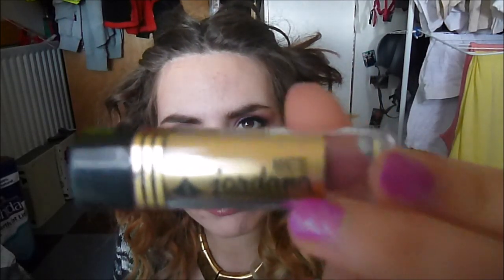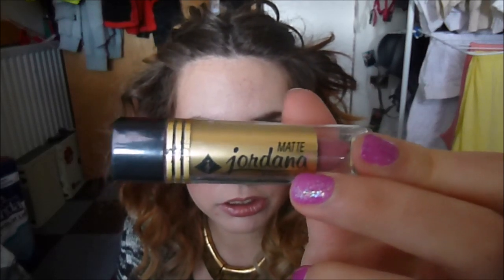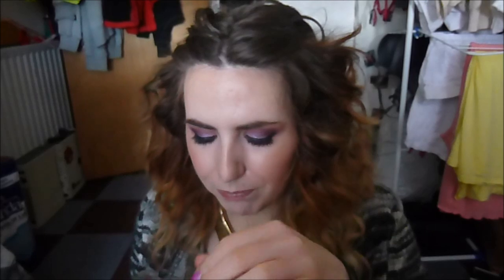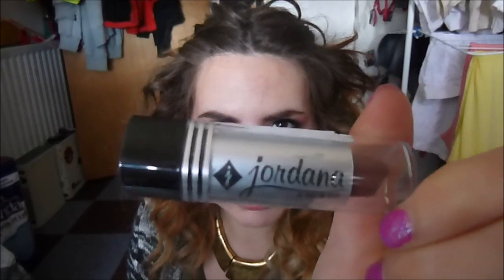I have a mixture of finishes. They come in the matte formula, and then they also come in these silver tubes that just say Jordana, and these are supposed to be more of a creamier, frostier finish. But as you'll see in these swatches, just because it's labeled matte doesn't mean it's matte.